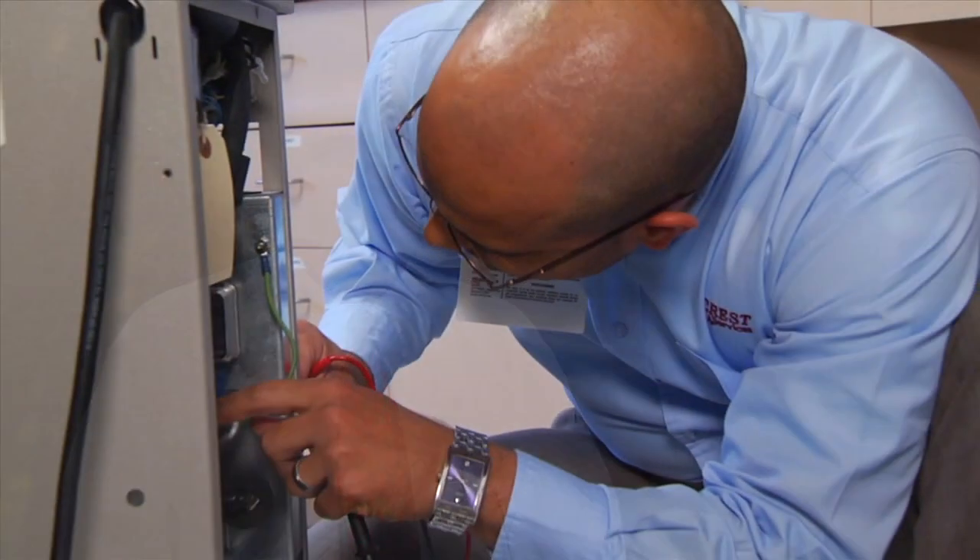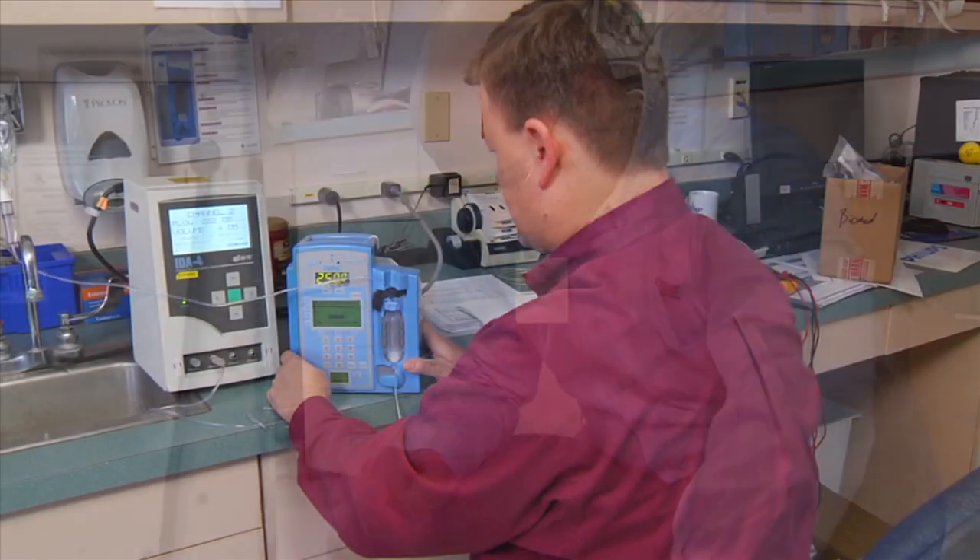The questions are extremely relevant and extremely appropriate for the position that the BMET holds in today's healthcare environment. I would recommend BMET certification to anyone who's working in the field of biomedical equipment technology, and wish you well.